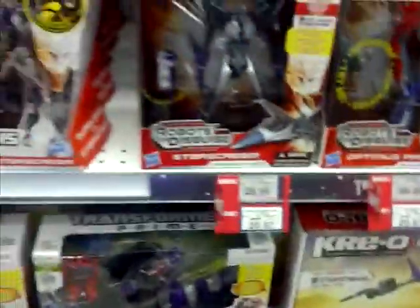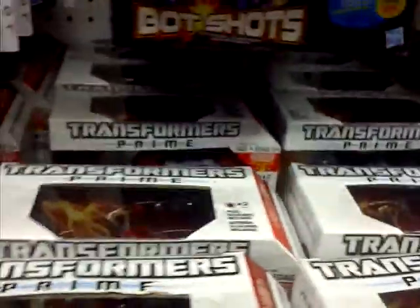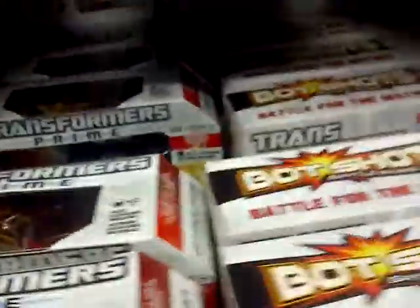Some Starscream, Optimus Prime, Megatron. Any Bulkheads in here? Not that I want a Bulkhead — I have a first edition Bulkhead — but it's good to look. Nope, they're all Primes, Starscreams, and Megatrons. That's okay, though.